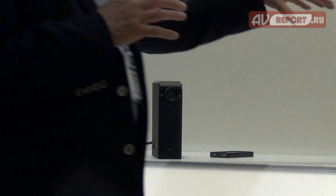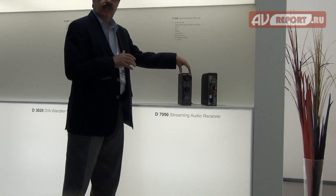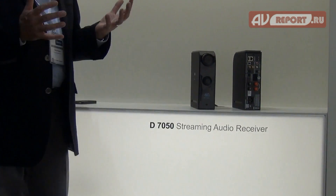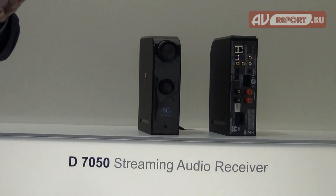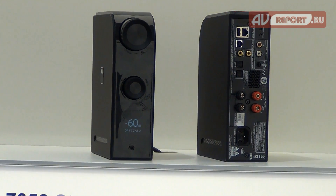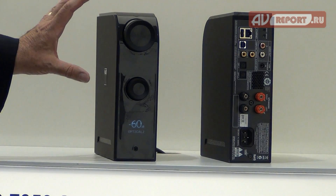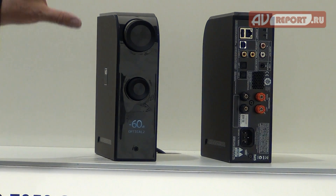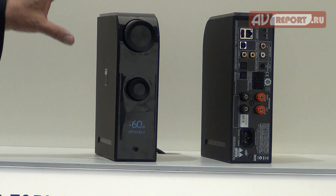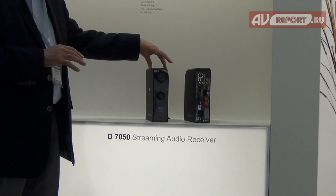We also have, as a step-up position, something we call the 7050. This uses the direct digital technology first introduced in our M2 amplifier and also in our C390 direct digital amplifier — the exact same technology with identical sound quality and performance.